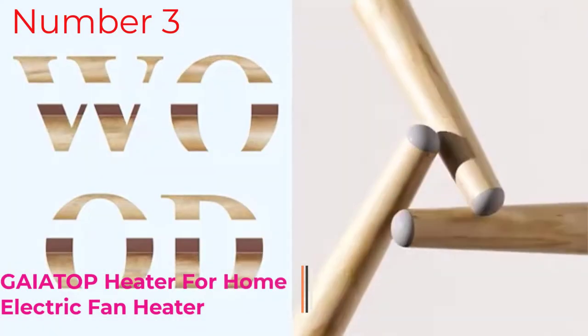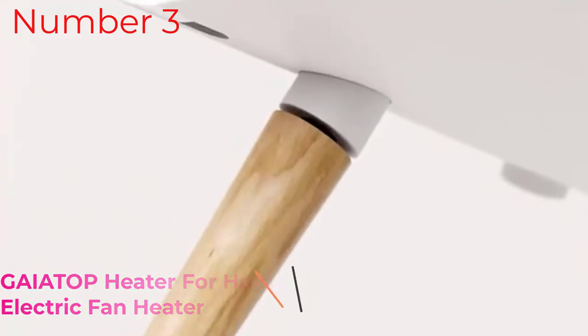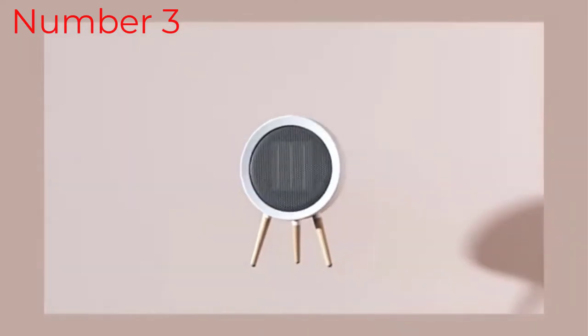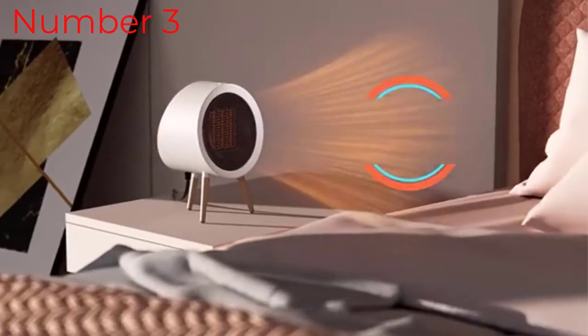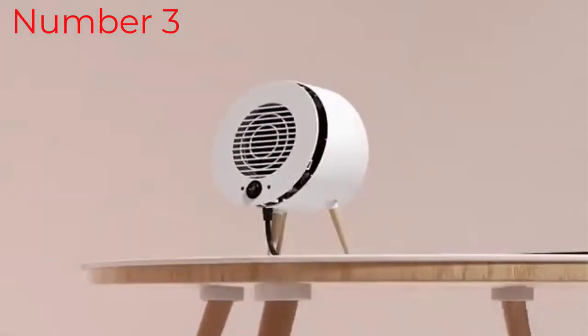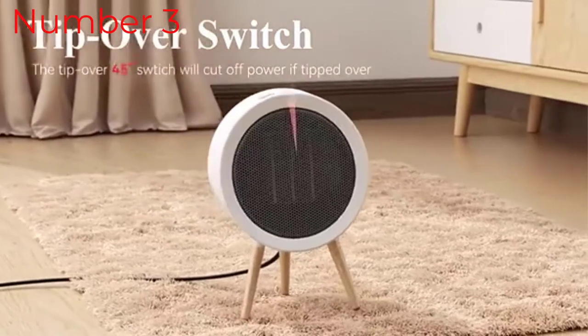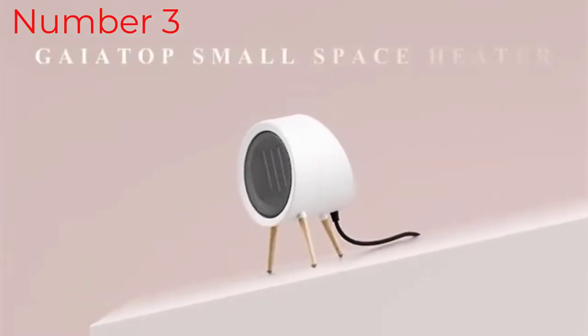Number 3. The best space heaters will keep you warm and toasty during the chilly days while not wasting excess energy. At its core, a space heater should obviously heat you sufficiently and do so quickly without making too much noise. And with energy prices on the rise, you also want a model which doesn't cost an arm and a leg to run, or heat more space than necessary, including wasting energy heating the floor itself.